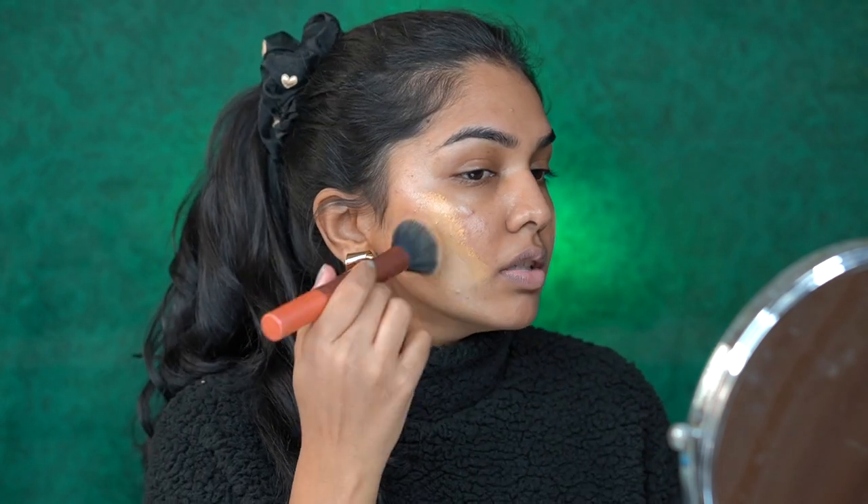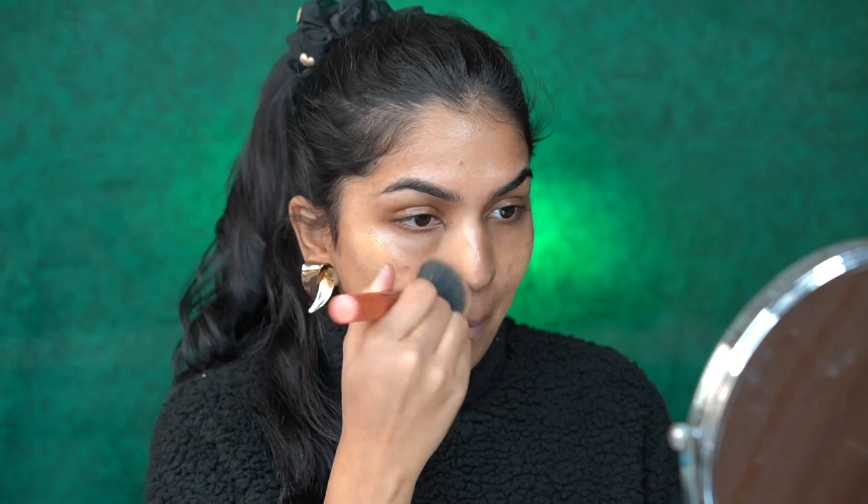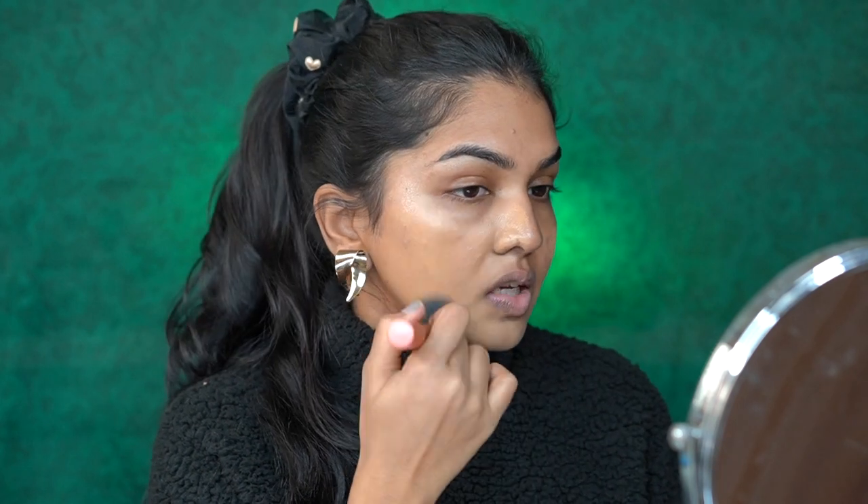Double Wear is a super long-wearing foundation, really perfect if you want your makeup to last the entire day — it does not move at all, it's extremely matte. I'm just going in with a brush and dotting it on. I think that's going to be a good match. Let's see how it oxidizes; if it doesn't I'll add something a little darker. Spice Sand usually does oxidize, so let's see if this one does.